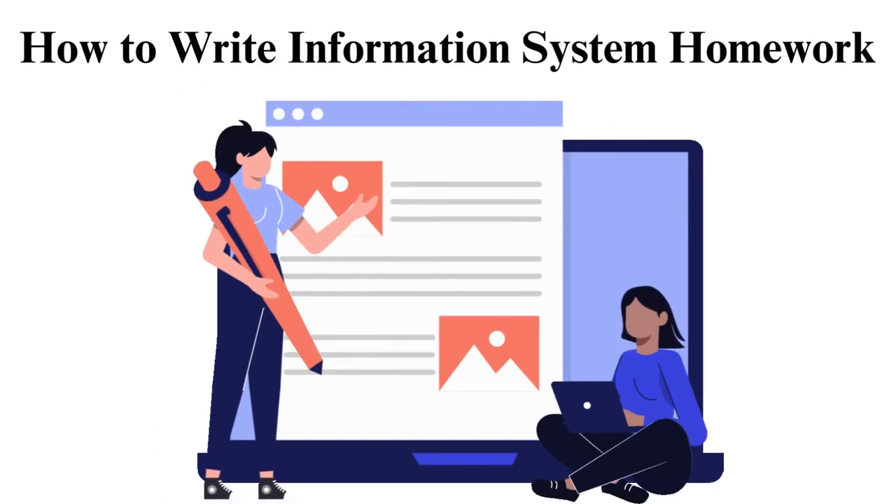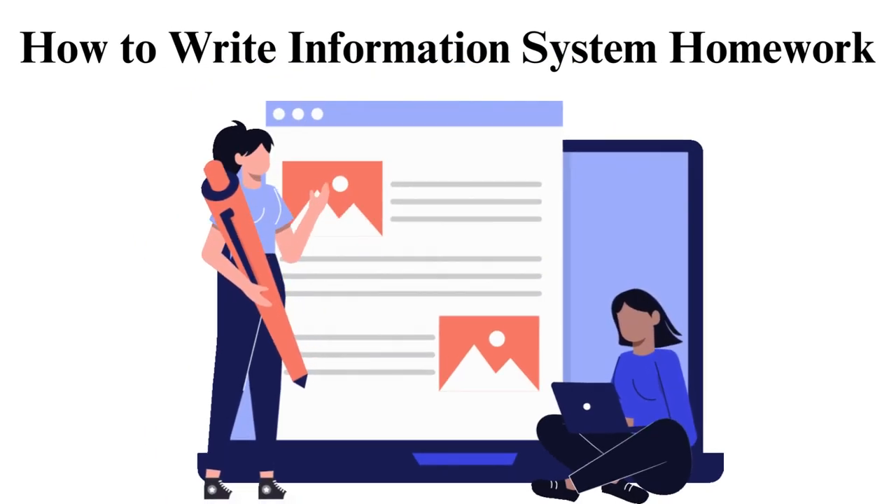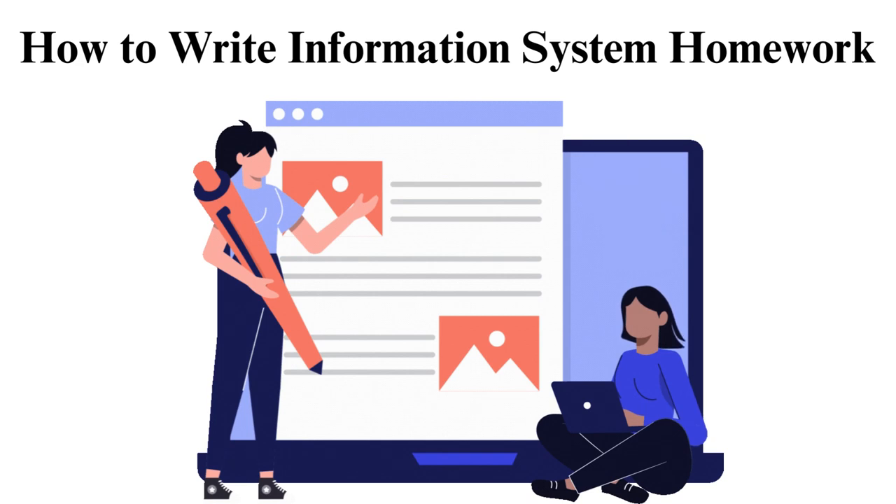What is information systems? Information systems refers to creating, storing, safeguarding, and conveying electronic data.